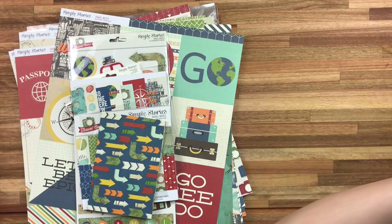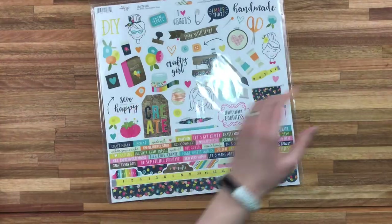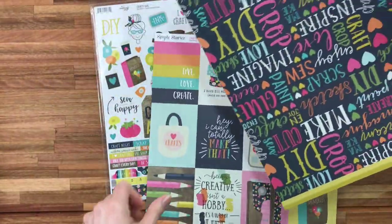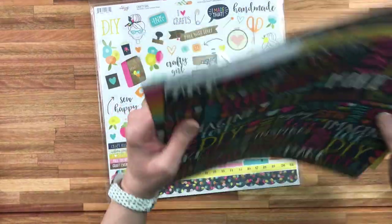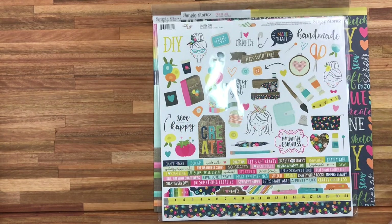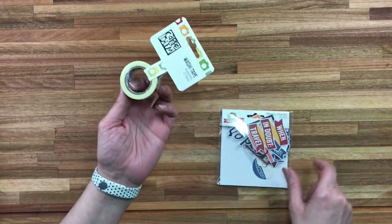So I am going to move on to the Crafty Girl collection. Let's find all the Crafty Girl stuff. For this I chose only a few papers to get the other side. We were given a list of all the quarter one releases and told to pick. Oh, I forgot — Travel Notes washi! And I forgot the ephemera pack.